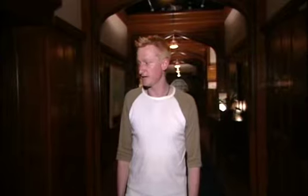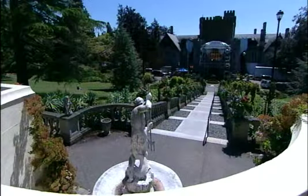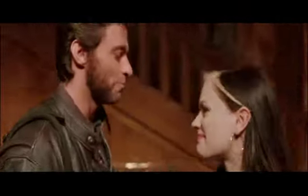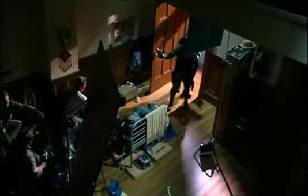We're here today at the X-Mansion set at Vancouver Studios, which is a recreation of the location at Royal Roads where we shot a lot of the scenes. A lot of the scenes involve stunts, breakaway walls, secret passages, and things that don't really exist in the architecture. So it's necessary to almost create an extension of the existing house to facilitate all these needs.